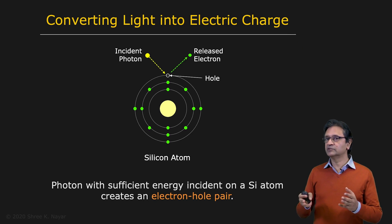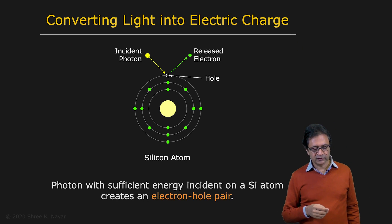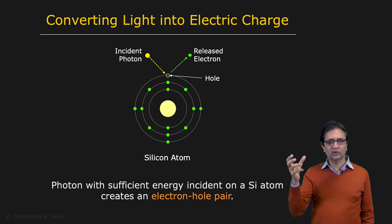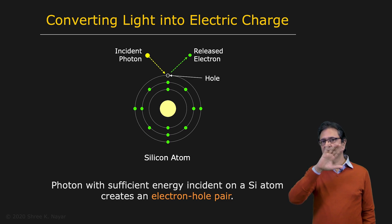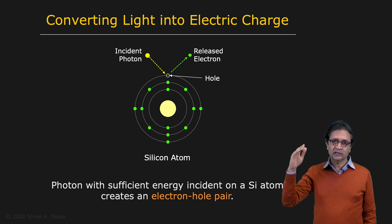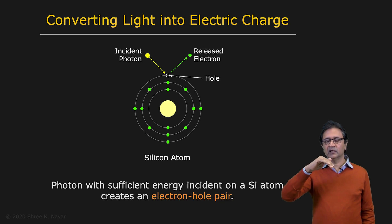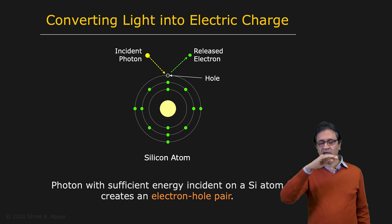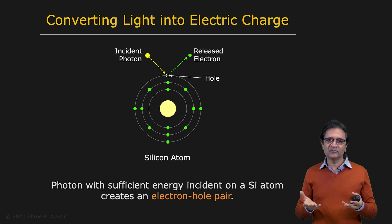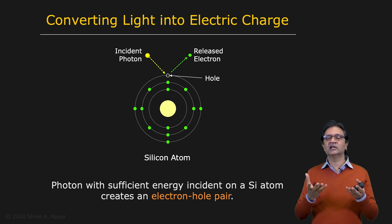Most image sensors in use today are made of silicon, which has some amazing properties. When you hit a silicon atom with a photon of sufficient energy, it releases an electron — what's created is called an electron-hole pair. So if you have a silicon crystal, a lattice of silicon atoms made with very high purity, and you hit it with light, you have photon flux coming in and electron flux being generated. Silicon does most of the work for you when it comes to image sensing: you hit it with light and it generates electrons.